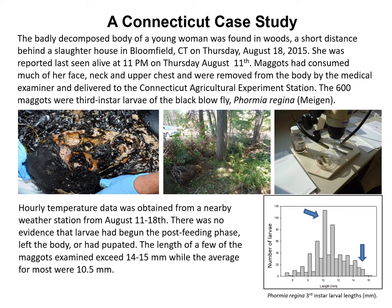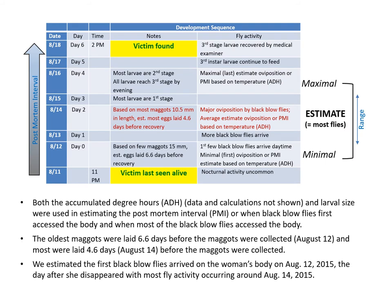We measured all of these maggots, and the length of a few exceeded 14 to 15 millimeters in length while the average for most was 10.5 millimeters, as shown in the graph in the lower right corner. Both the accumulated degree hours and the larval size were used in estimating the postmortem interval — that is, when the black blowflies first accessed the body and also when most of the black blowflies accessed the body.